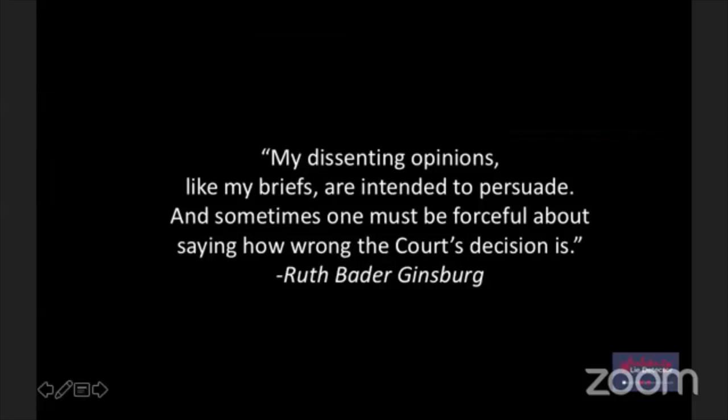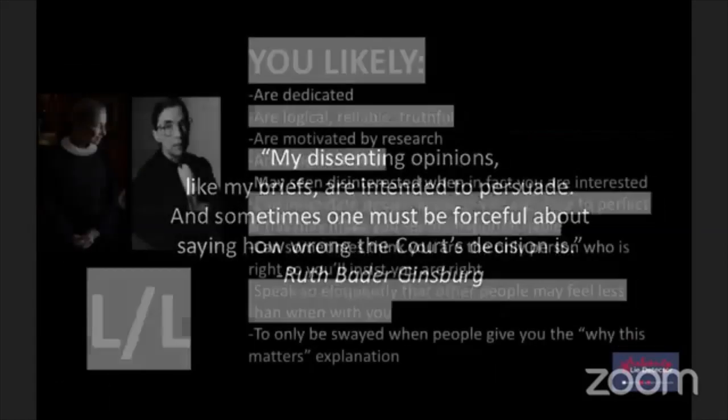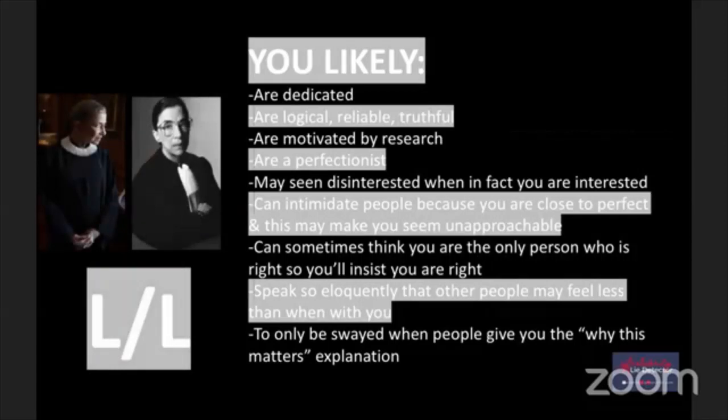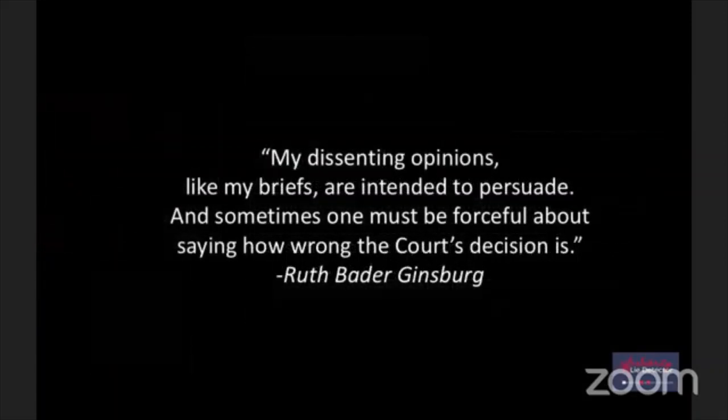Ruth Bader Ginsburg is in the gray category - think about it: dedicated, logical, reliable, truthful, motivated by research, perfectionist, maybe seems disinterested when in fact she's interested, can intimidate people because she's close to perfect, can sometimes think she's the only person who's right, so eloquently spoken that people may feel less than when around her, and only swayed when people give her the whys of the matter. RBG said: 'My dissenting opinions are intended to persuade. Sometimes one must be forceful about saying how wrong the court's decision is.'